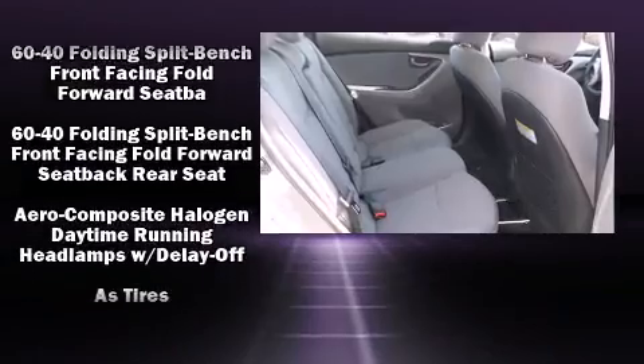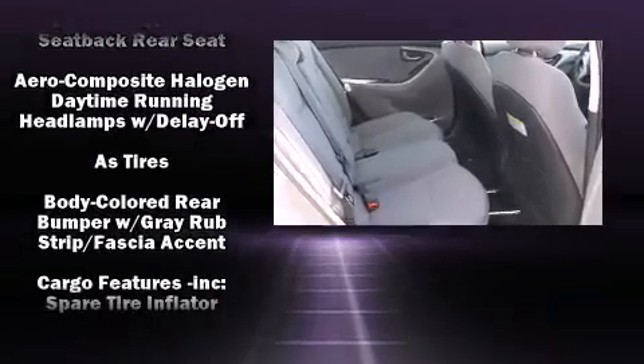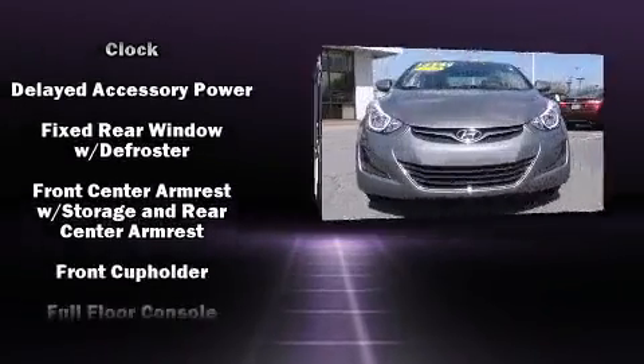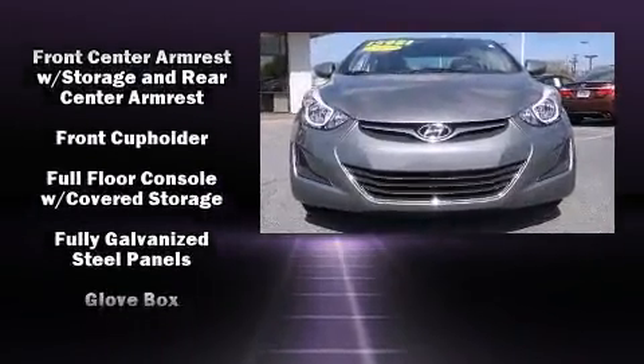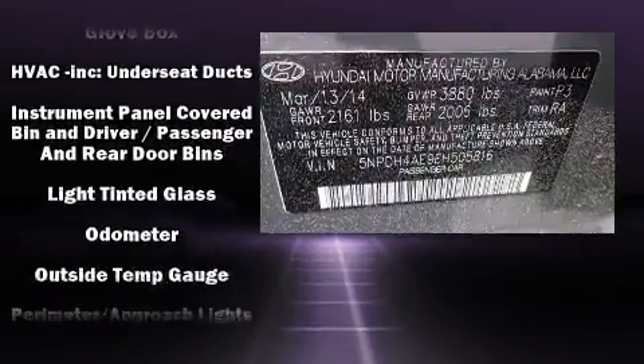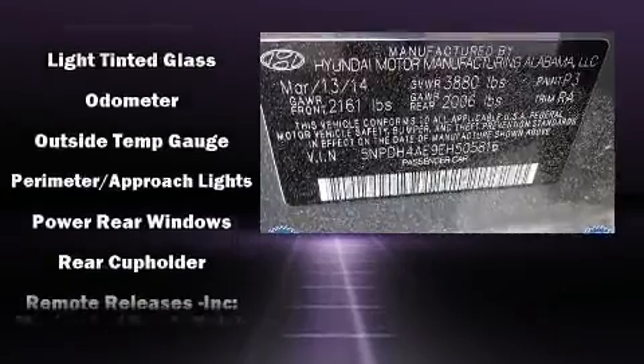Hyundai also prioritized safety and security by including head curtain airbags, traction control, and four-wheel disc brakes with ABS. With electronic stability control supplementing mechanical systems, you'll maintain precise command of the roadway.